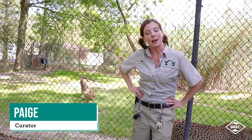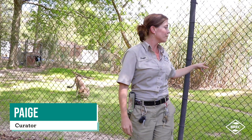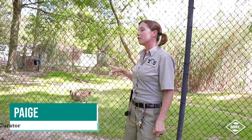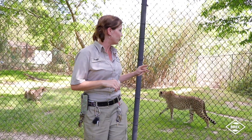Hey guys, my name is Paige Marshall and I'm the area curator for carnivores and primates here at the Baton Rouge Zoo. I'm here today in front of our cheetah exhibit. We have two South African cheetahs — they are four years old, Elsie and Giselle, and they are sisters that came to us from San Diego Global.